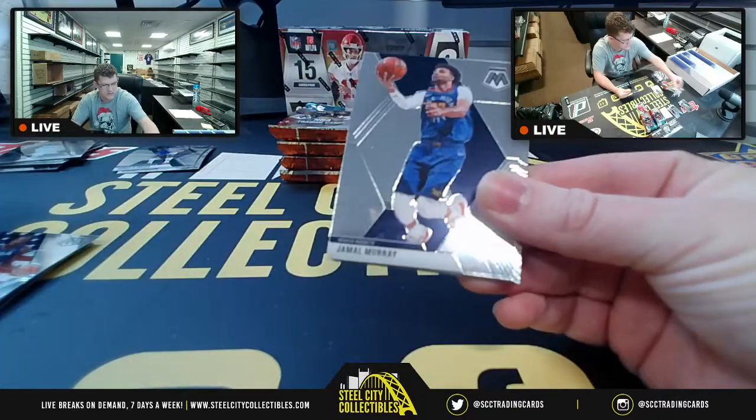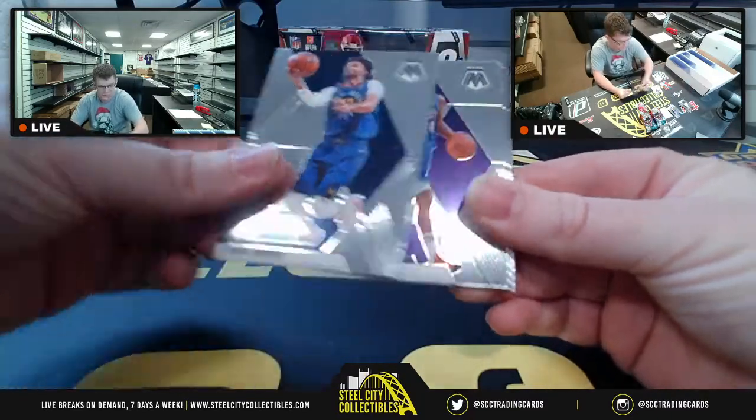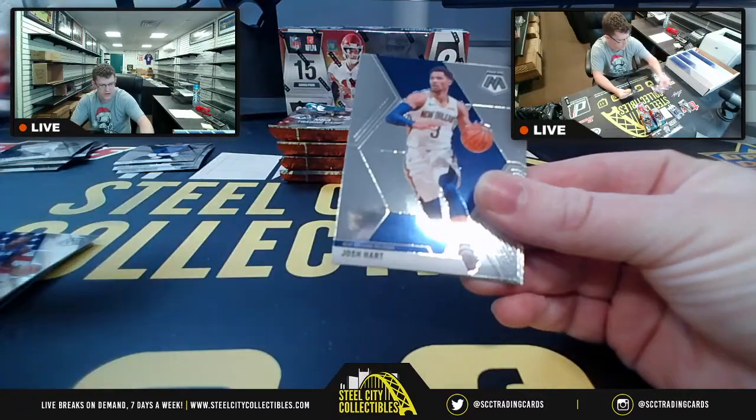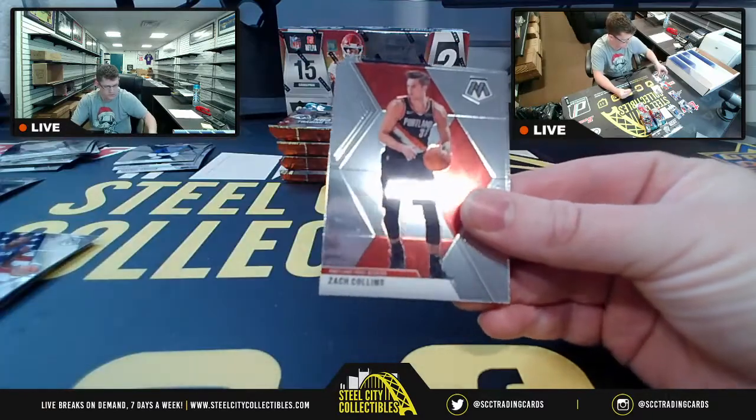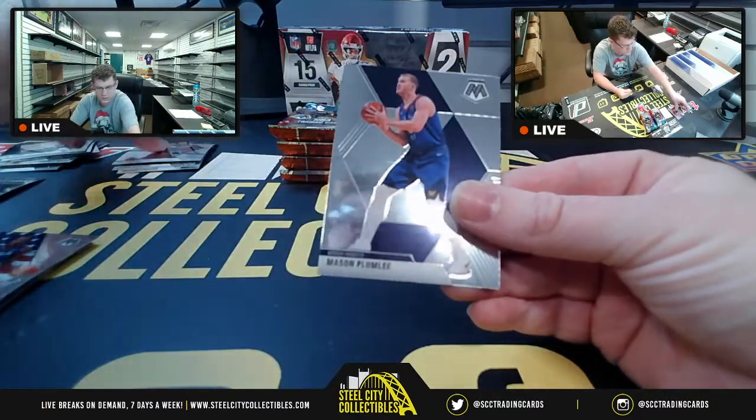My beloved Spurs Southwest, Nuggets, Kings. Josh Hart, Zach Lavine Central, Zach Collins Portland.